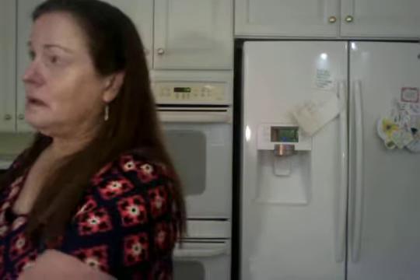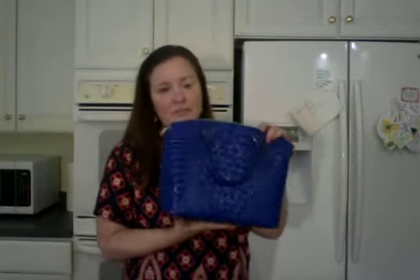It's not a Dooney & Bourke bag, but it's a cute bag. I like it — it's a satchel. It's a Brahmin and it's in cobalt blue with embossment — it's an alligator embossment. I thought the color is like a pop of sunshine, I really like it.